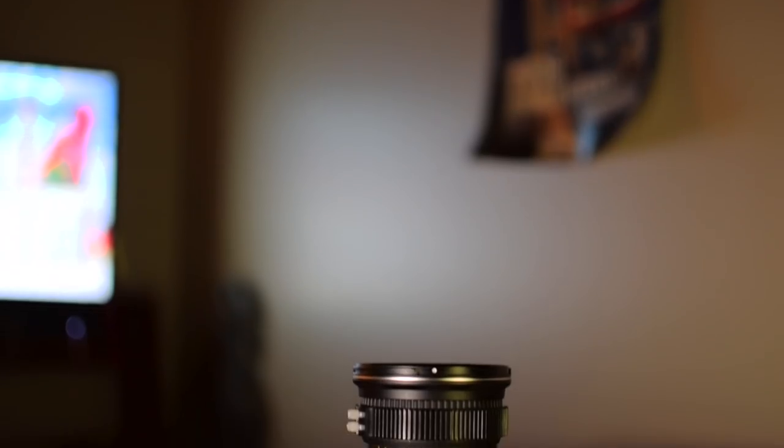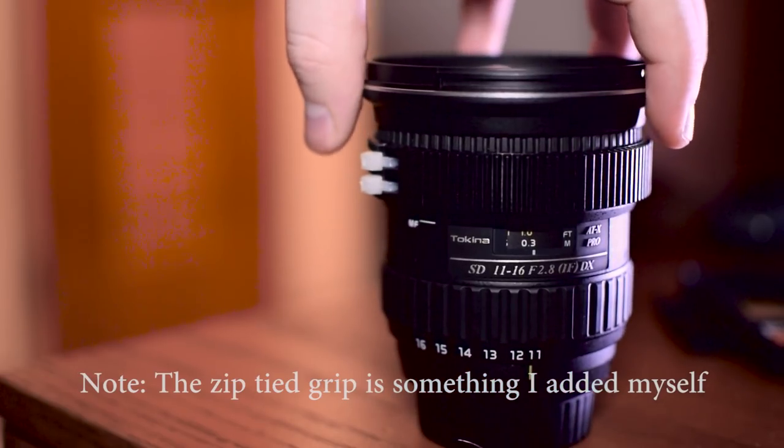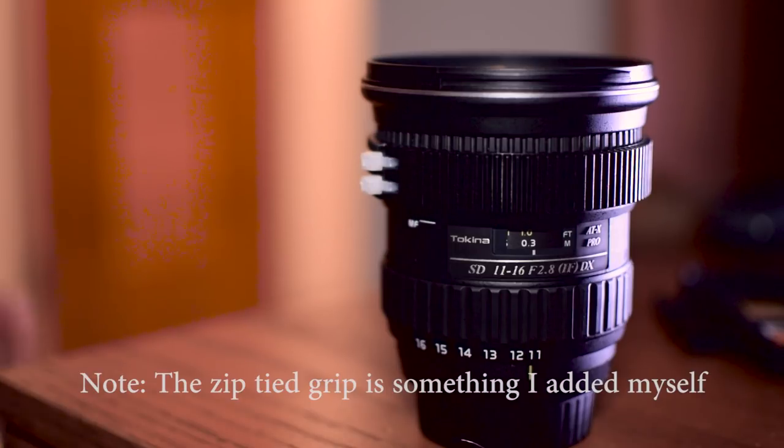Now let's take a look at the Tokina 11-16mm f/2.8 lens and why I chose it. Wide angle lenses are expensive, and spending two thousand dollars wasn't in my budget. This lens has a 104-degree field of view, so you're not getting the 180-degree fisheye look, which I feel is a little too extreme especially for video. The build quality is really good — it's fairly heavy, which tells me there's decent glass in it to produce solid results.